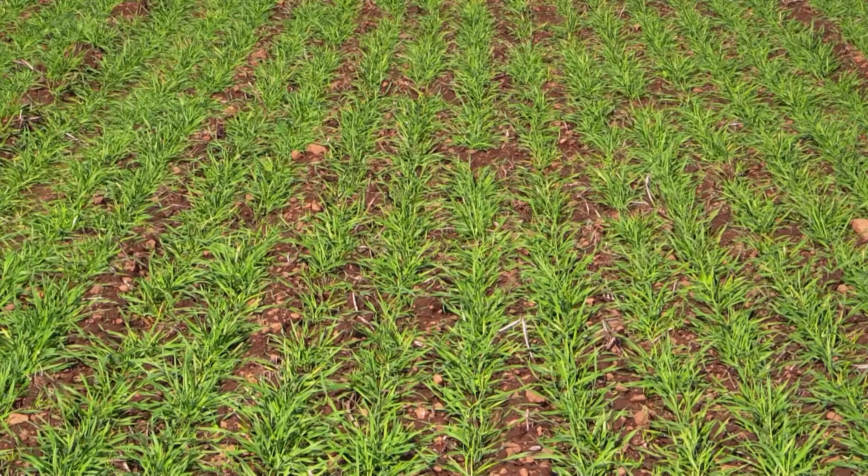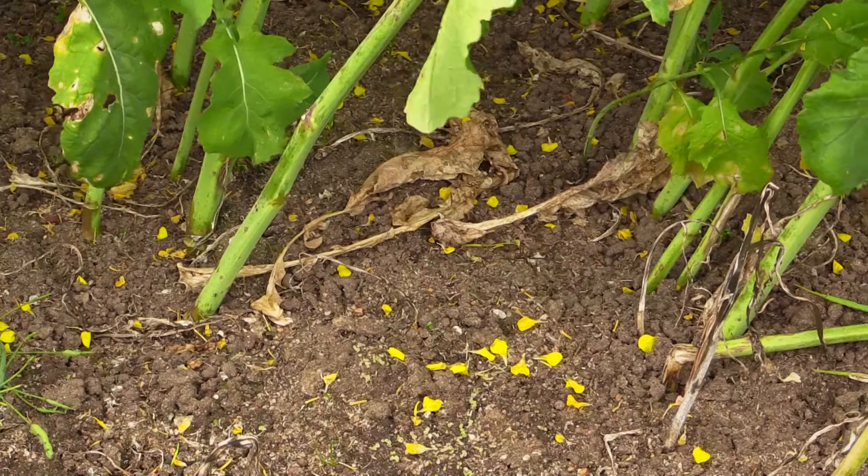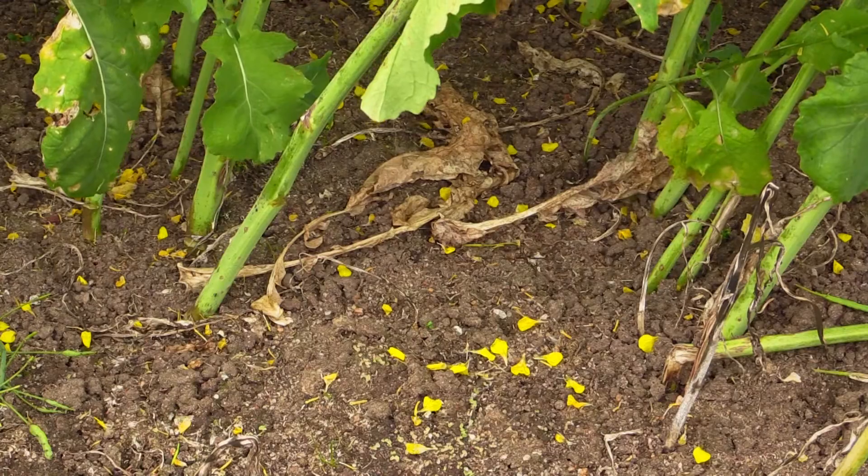Phosphorus is a critical essential element for crop production, but over 75% of our soils in the Wheat Belt now have phosphorus soil test levels that are above the critical levels. Continuing to increase the soil phosphorus above that level is not likely to be a great investment, except in some circumstances.